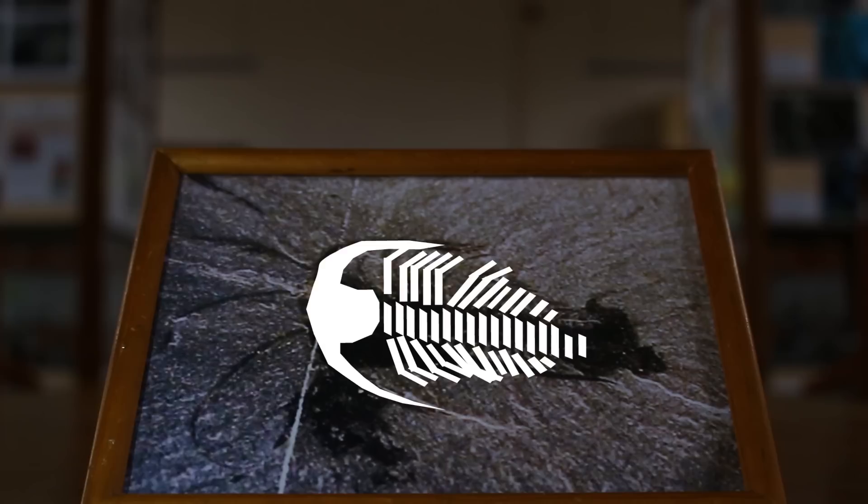Arthropods share a number of characteristics: a chitinous exoskeleton, segmented bodies, and flexible joints. A really basic one is a crab, crustaceans, the myriapod, a centipede. If you turn over any stone, you would see these.